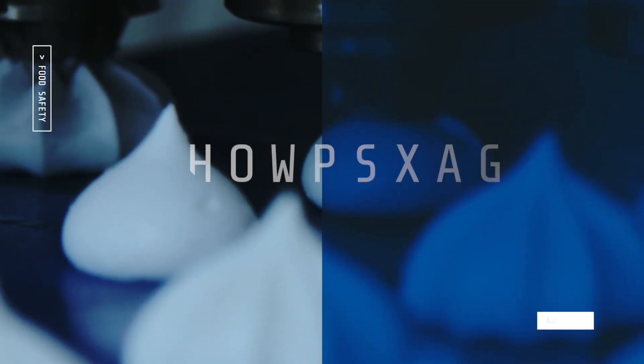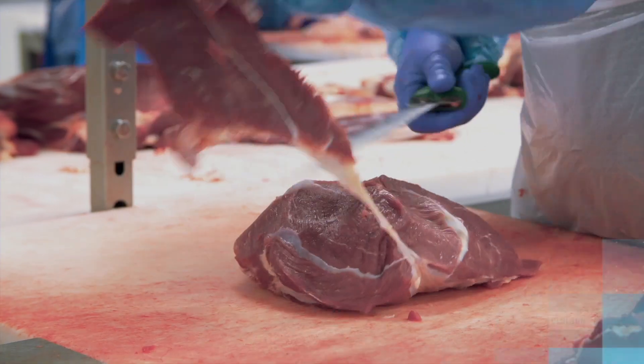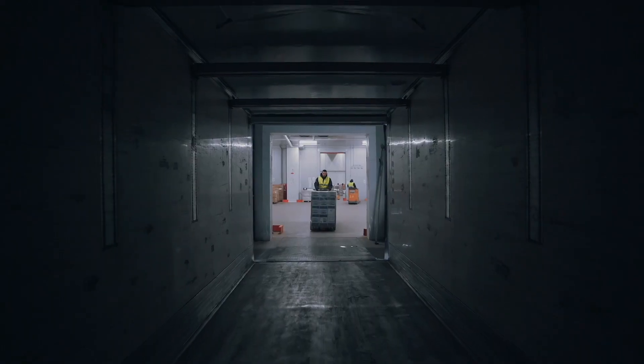Microorganisms not only live in a single-celled way, but also generally clump together and adhere to surfaces forming communities called biofilms. Currently, the presence of biofilms on work surfaces is the main cause of contamination of the final product and poses a major public health risk.